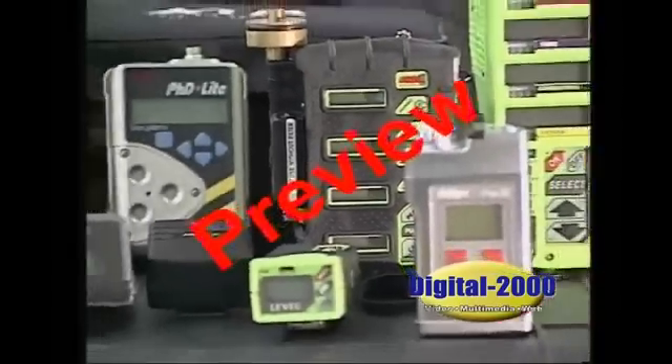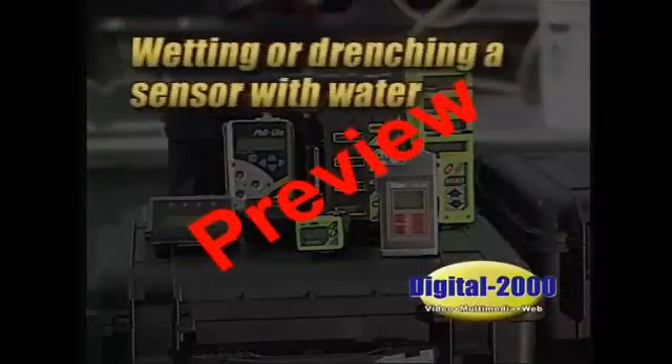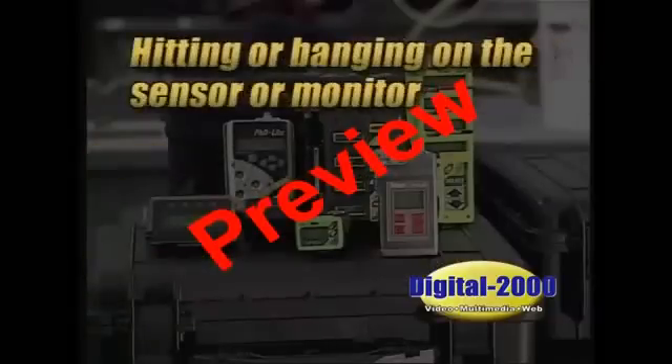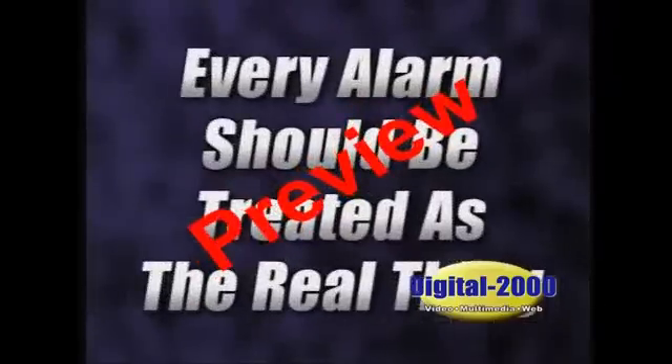Occasionally there are malfunctions and false alarms. These can be attributed to wetting or drenching a sensor with water or other fluid, cutting the power cord to the sensor, turning off the monitor's power supply, hitting or banging on the sensor or monitor, and some radio transmissions which may jam the monitor. However, every alarm should be treated as the real thing until proven otherwise by qualified personnel.